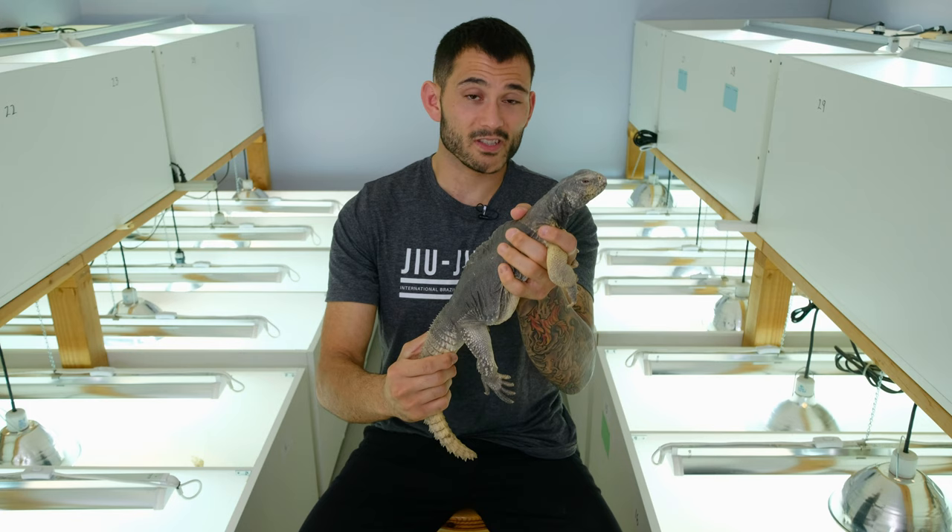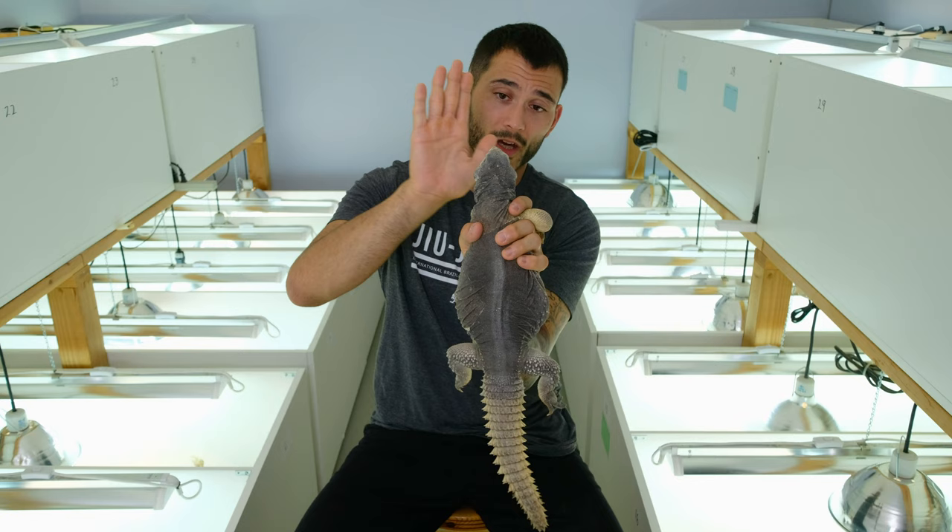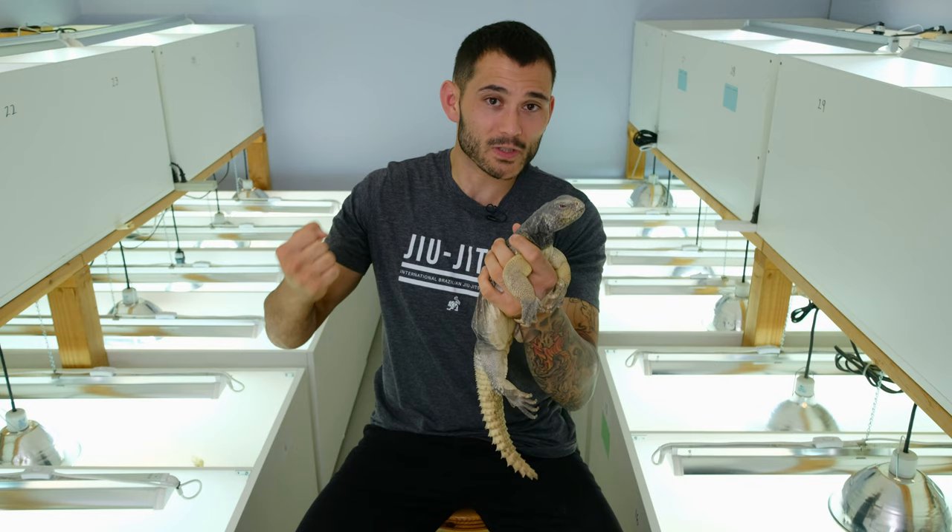This guy is only six years old, so he's going to get much, much bigger — maybe not a whole lot longer, but he can get 10 inches longer than this and much bigger overall. His head is pretty big. It's just a big, powerful lizard. If that animal's not tame, if you're not aware of the body language of Uromastyx, this guy could do some serious damage to you.